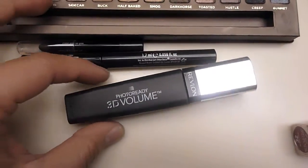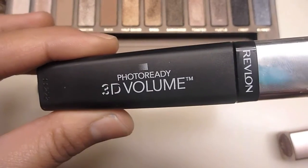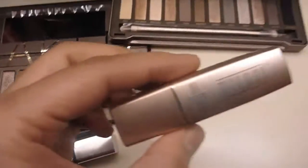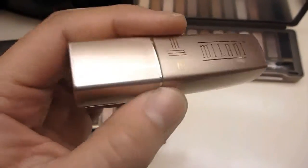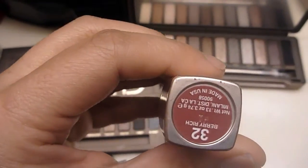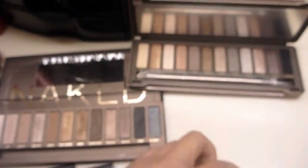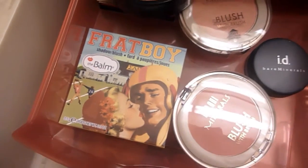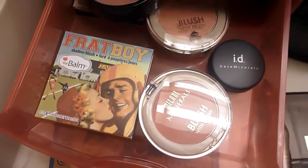The mascara I used is Revlon Photo Ready 3D Volume in Blackest Black. The lipstick I have on right now is the Milani Color Perfect Lipstick in Very Rich. And I used the Frat Boy Blush from the Balm Cosmetics — it's a really pretty peachy color.